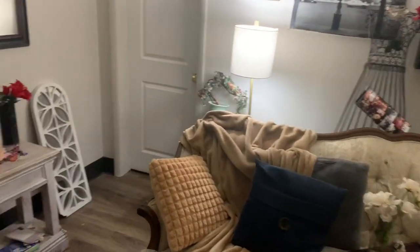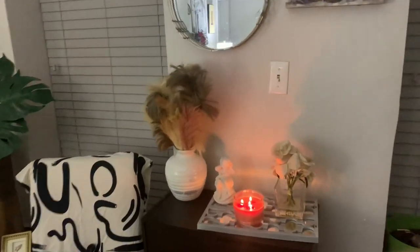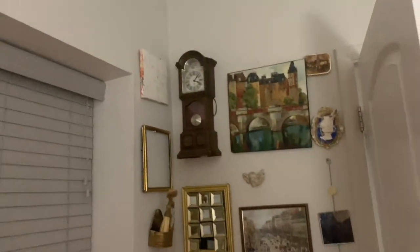I forgot — I got that mirror over there and over here, and then my wall over here.